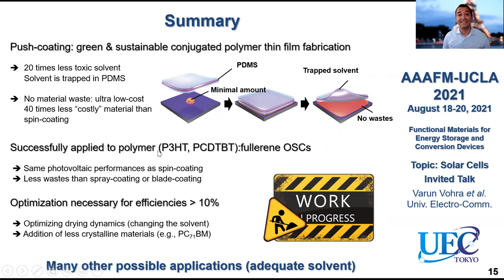We were able to successfully apply this to systems based on P3HT, PCDTBT, and fullerene-based organic solar cells, and they show the same photovoltaic performance as spin coating. With PCDTBT we could obtain power conversion efficiencies around 5.8%, which would be, for example, sufficient to cover the energy demand for Ethiopia as mentioned in the introduction. We still need to optimize a little more to get PCEs over 10%, in particular by looking into the drying dynamics of our films, changing the solvent used during fabrication, and potentially adding a small amount of less crystalline materials like PC71BM.